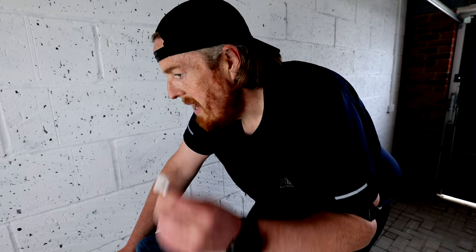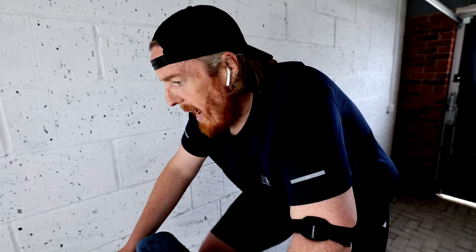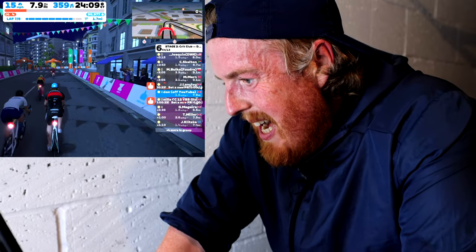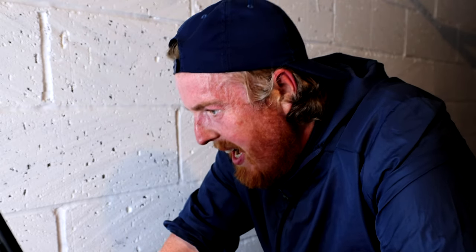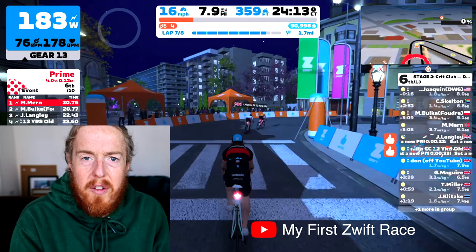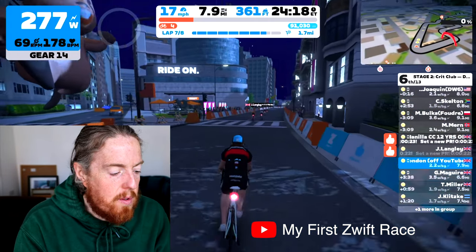Number two is to utilise the draft — do not race alone. If I do get dropped, fight to get back or pick up the chasing group. In race two, Downtown Dolphin, I hadn't yet understood the need to remain within a group to maintain the drafting benefit and I allowed myself to get dropped. The bloke chasing me understood that need and used faster riders lapping us to draft off of and chase me down. It was a great move on his part and one that helped me understand the importance of not getting dropped, as well as using faster riders to boost his position.